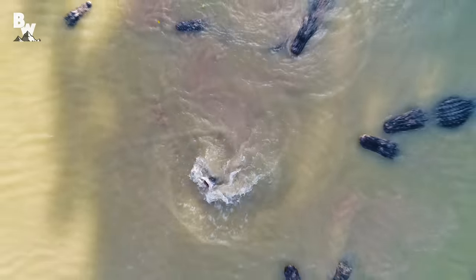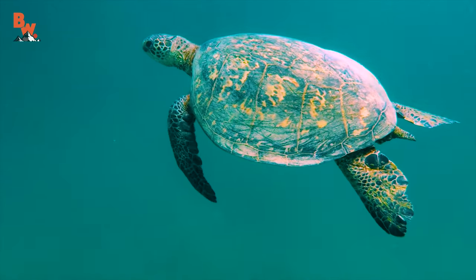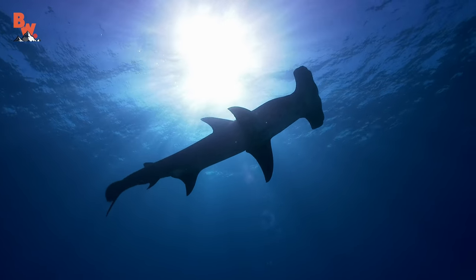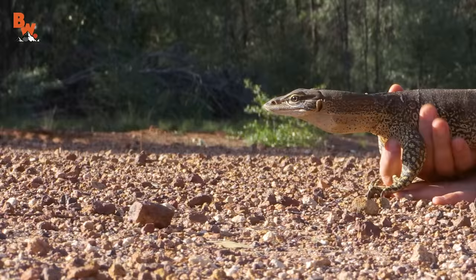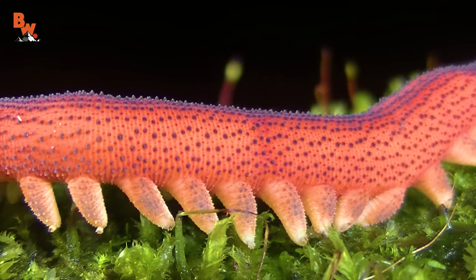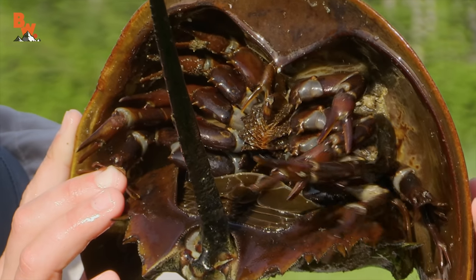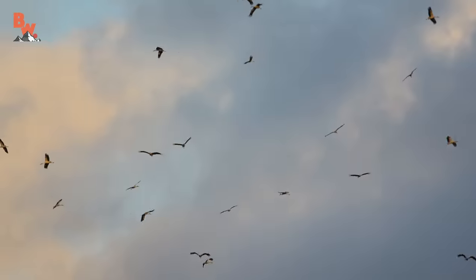Animals are perfectly adapted to thrive in their environments. Aquatic creatures are usually designed with streamlined bodies and have enhanced electromagnetic receptors that help them navigate effectively through their water ecosystems. Land-dwelling creatures, on the other hand, often rely on their appendages for navigation — some have four legs, some have 100 legs, and others don't have any legs at all. Today we are going to focus on a class of animals that transcend almost all other species when it comes to both navigation and locomotion: birds.